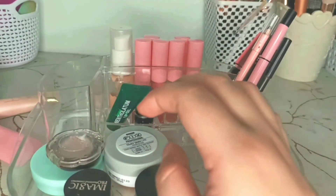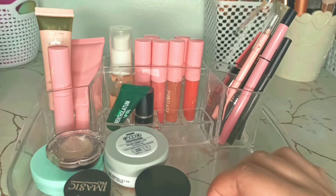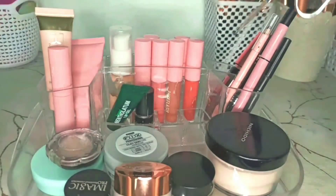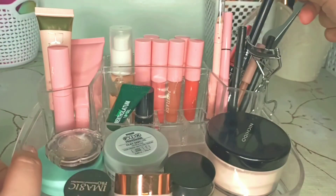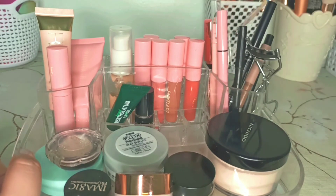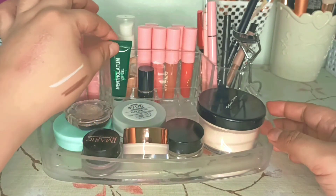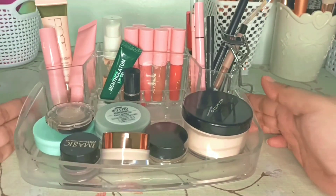I'm going to put my lipsticks and glosses here, then my foundation, highlighter, concealer, powder, and primer — along with my lash color. I think I'll just put one tweezer here, one is enough. And that's it! This is my February makeup bin — all the makeup I'm going to use for the month of February.